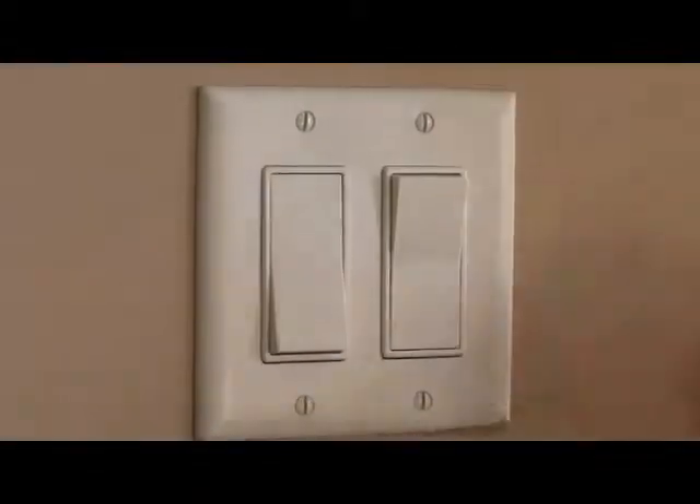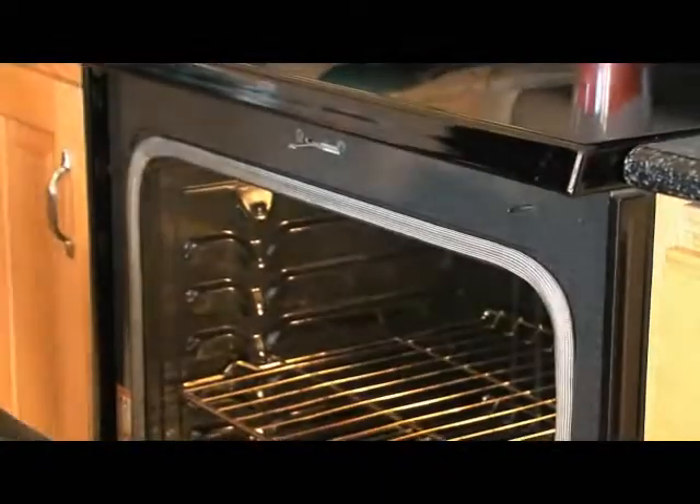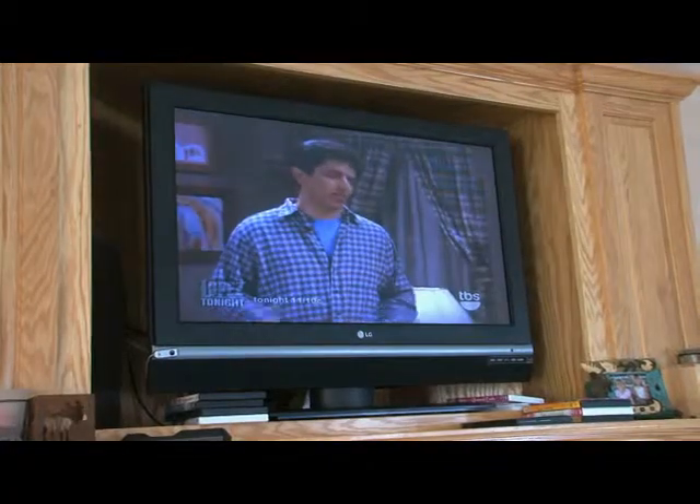Hi, I'm Tracy Fugere. Basin Electric Power Cooperative wants you to know there's more to the business of power supply than just flipping a light switch. Your electric cooperative is a member of a large power supply system. The 2,000 employees of Basin Electric work 24 hours a day, 7 days a week to make sure power is there when you flip the switch. While the journey of electricity to your home takes less than a second, it may have started at a power plant several hundred miles away.